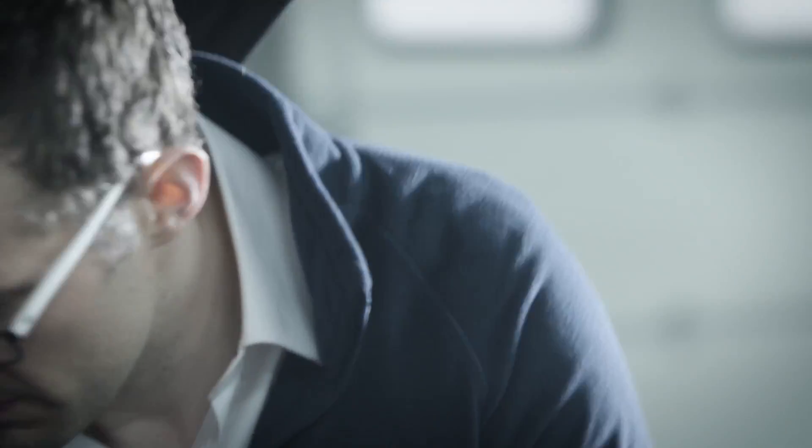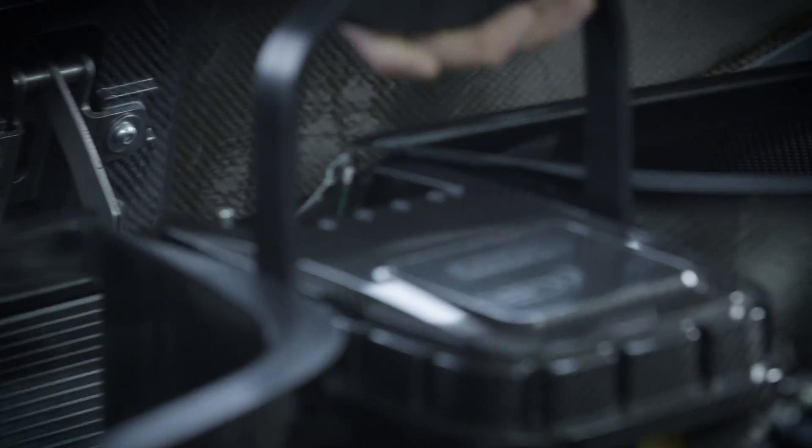We've revolutionized the way that vehicles are serviced. We've invented a system called Nexcel — Nexcel is a completely sealed oil cell, and that oil cell contains all of the engine oil and the filter as well. To complete the oil service for a car, one simply unclips the oil cell, takes it out, installs a brand new oil cell, clips that back in, and that's it — oil service done.